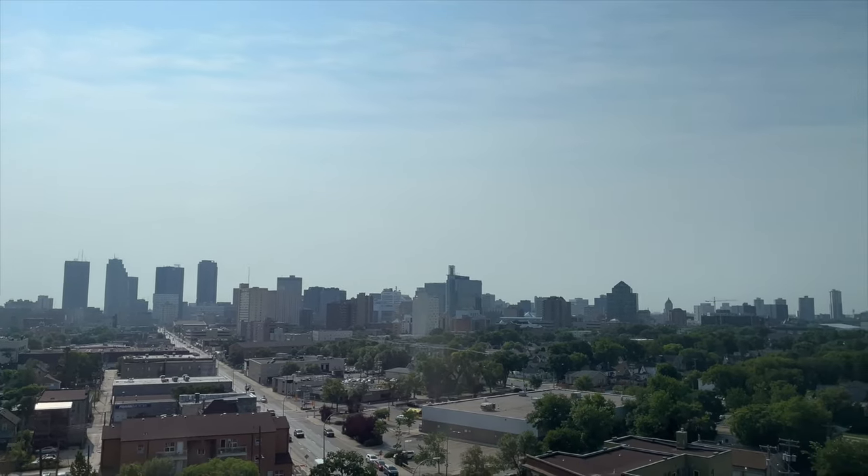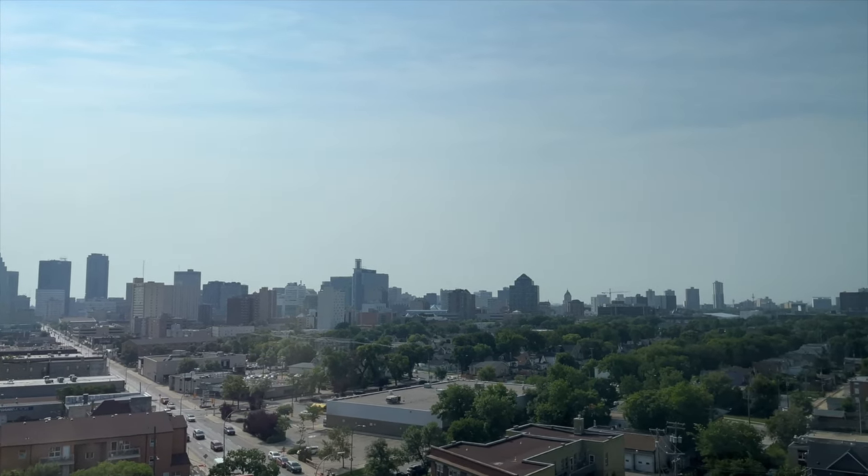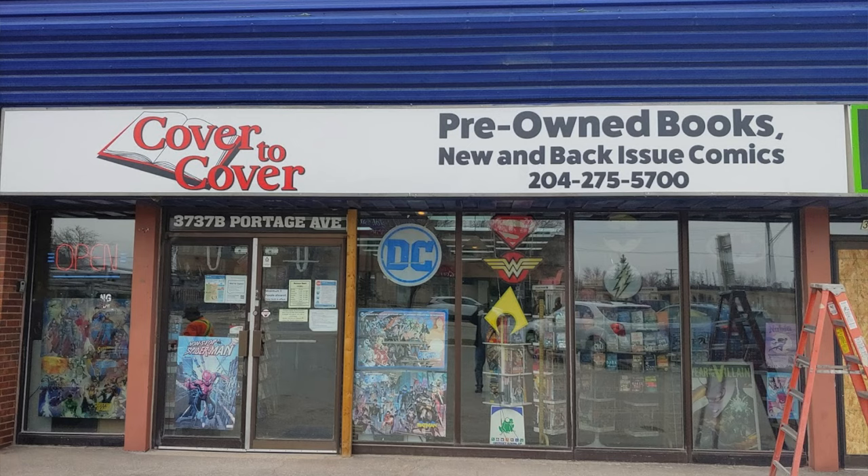As we were leaving west out of Winnipeg, I went to a used bookstore in Winnipeg that I don't go to very often. It's called Cover to Cover on Portage Avenue. I'm going to put a link to the websites, to the bookstores, in the description for this video and perhaps also in a pinned comment. So I made some interesting finds — three books at Cover to Cover.